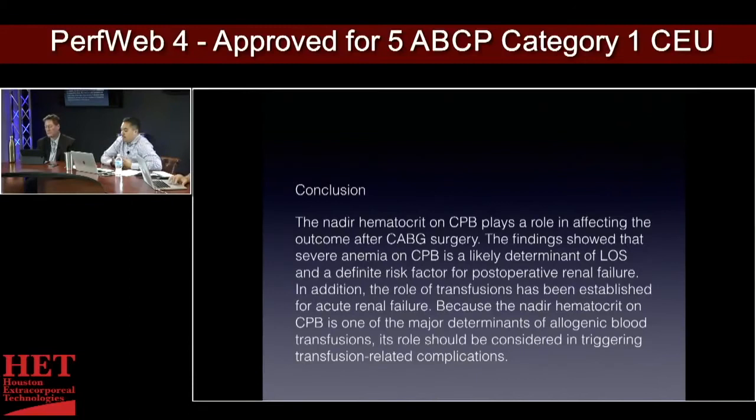In their conclusions: the nadir hematocrit on CPB played a role in affecting outcomes after CABG. Severe anemia on CPB is a likely determinant of low output syndrome and a definite risk factor for postoperative renal failure. In addition, transfusions have been established as a cause of acute renal failure. So we're getting blood at 20% hematocrit and showing the same type of outcome — this study is showing we're chasing our tails.